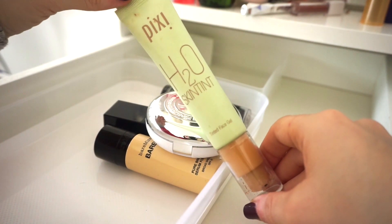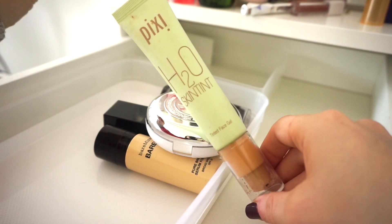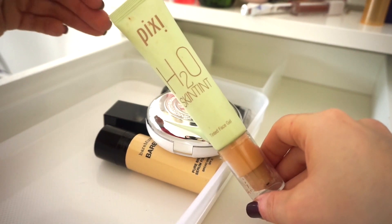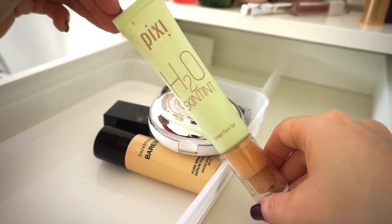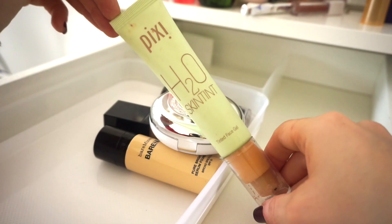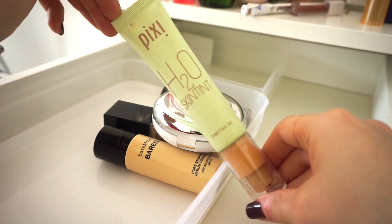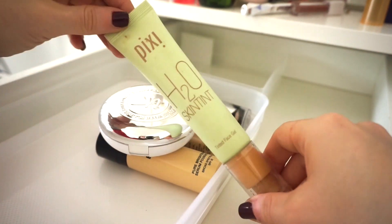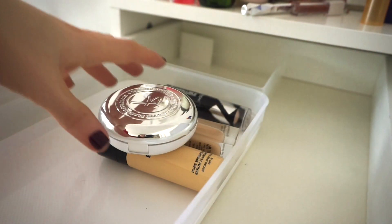Next is the Pixi H2O Skin Tint — really nice. It gives very, very light coverage and doesn't build up easily, but it's a great tinted moisturizer for summertime when you don't want anything heavy. I'm keeping this one.